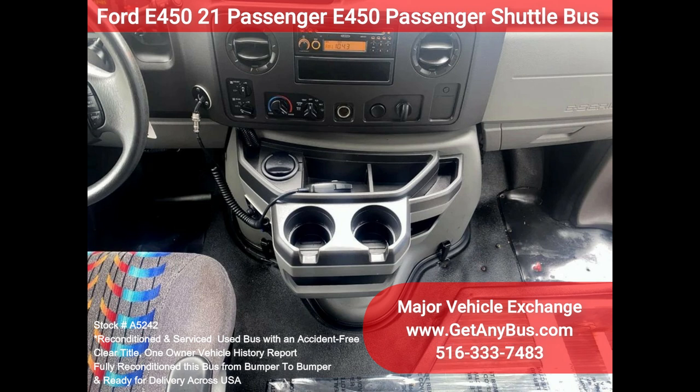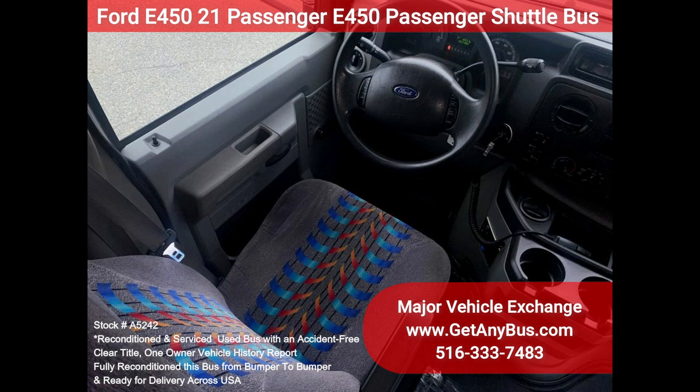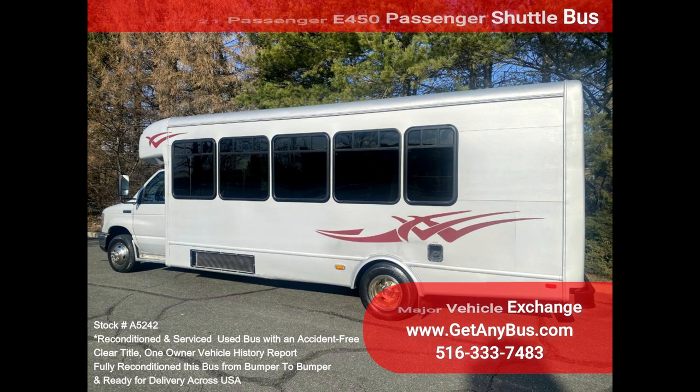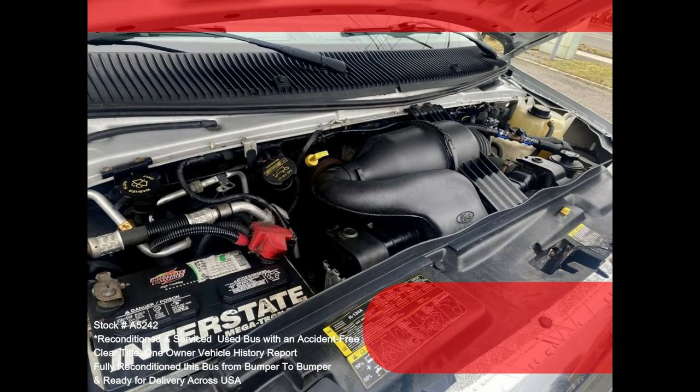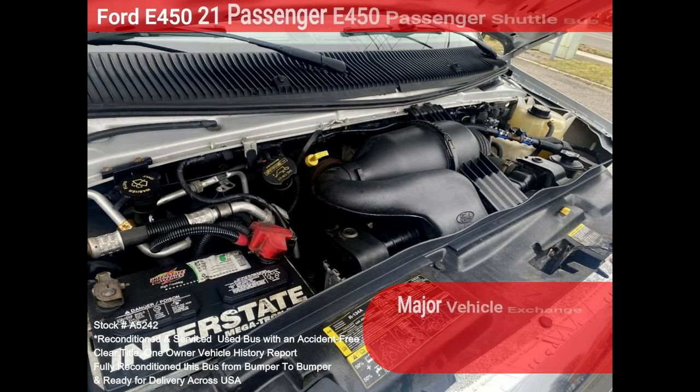This bus was quality built, as you can tell by the pictures. The interior is in good shape, having been cleaned regularly. This bus is roomy and spacious, guaranteed to provide passengers and drivers with a smooth and comfortable ride.